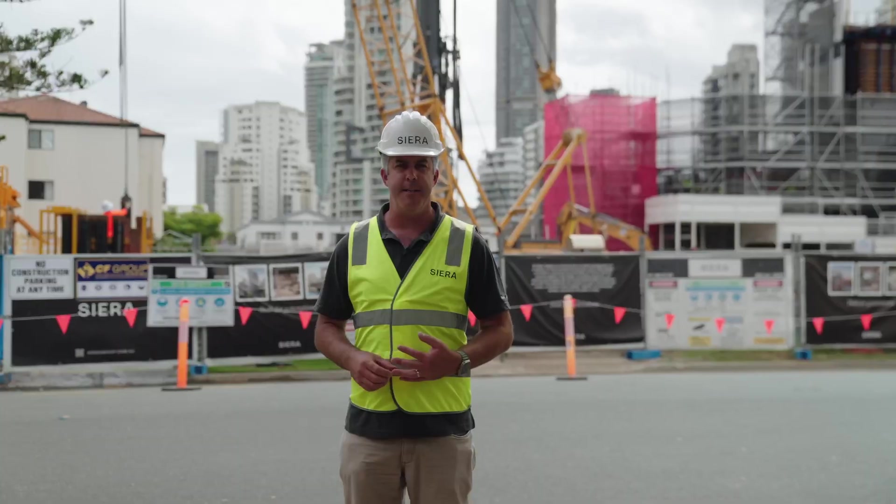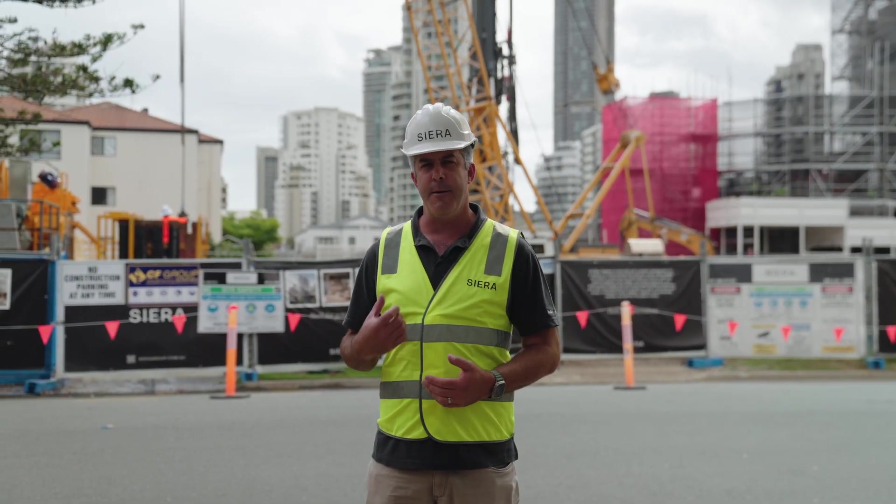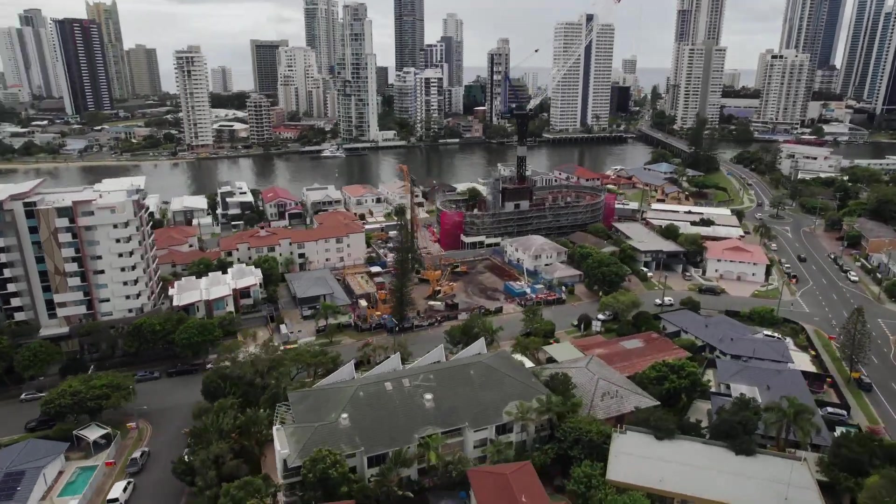G'day everyone, my name is Jason Denham. I'm the project manager here for Sierra Property Group, and today we're back at Tapestry Apartments at Chevron Island.